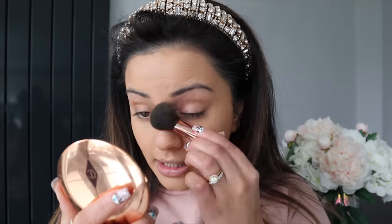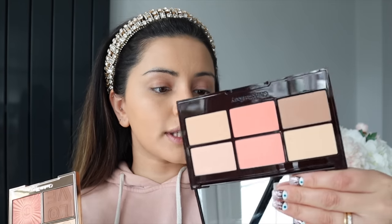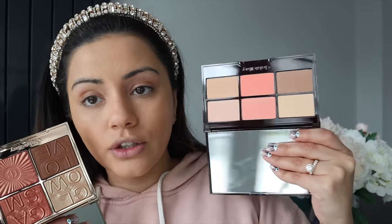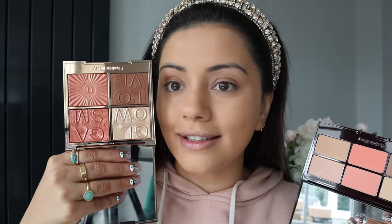The concealer is definitely a lot more full coverage than the rest of the foundation, so it does look a bit heavier under the eyes. Now that the base is done I'm going to carry on with the cheeks, then move into eyes and lips. For cheeks I have two palettes — the Glowgasm Palette in the shade Lovegasm and the Glowing Pretty Skin Palette. The shades in the Lovegasm are speaking my name so we're going to go in with that and take the bronzer shade first.